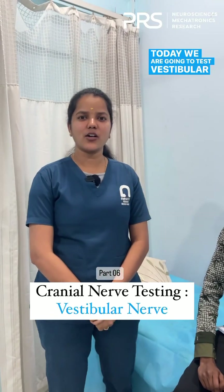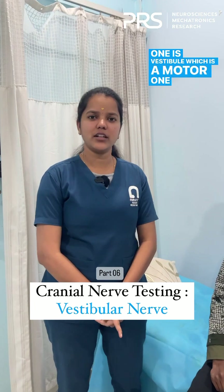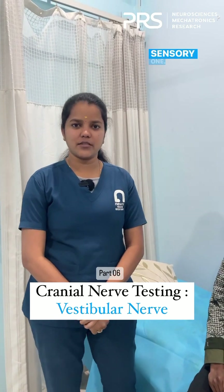Today we are going to test the vestibulo-cochlear nerve, which is the eighth cranial nerve. It has two components: the vestibular, which is a motor one, and the cochlear, which is a sensory one.